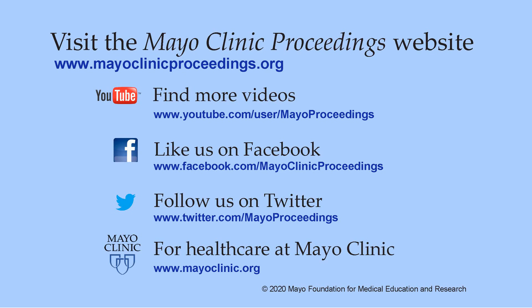We hope you found this presentation valuable. Our journal's mission is to promote the best interests of patients by advancing the knowledge and professionalism of the physician community. For more information, visit www.mayoclinicproceedings.org, where you'll find social media content including YouTube videos and Facebook updates. You can also follow us on Twitter. More information about health care at Mayo Clinic is available at www.mayoclinic.org. This video content is copyrighted by Mayo Foundation for Medical Education and Research.